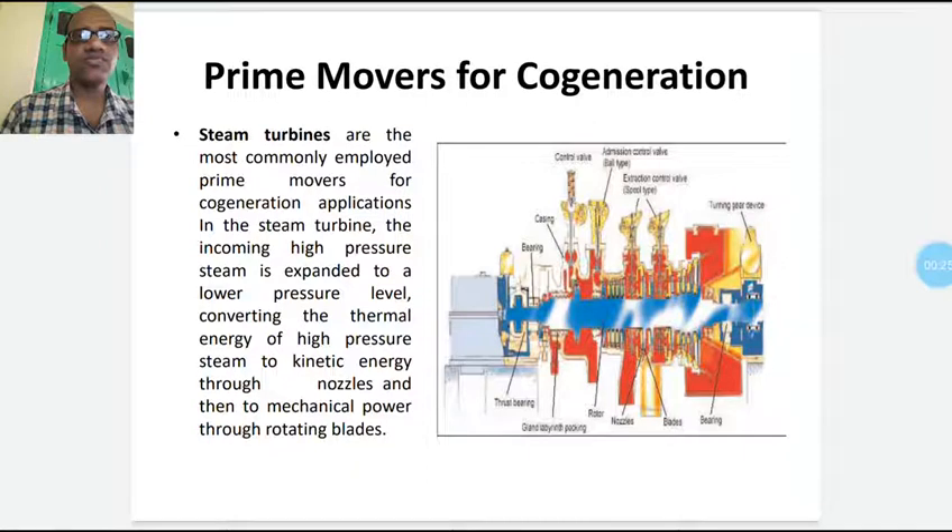Today's session will start from prime movers for co-generation. First of all, what is called a prime mover? A prime mover is basically a device where energy conversion takes place — that is, energy from one form to another. Primarily, thermal energy is converted into mechanical energy, and then ultimately into electrical energy. So, prime movers are a very important component for every power generation sector.